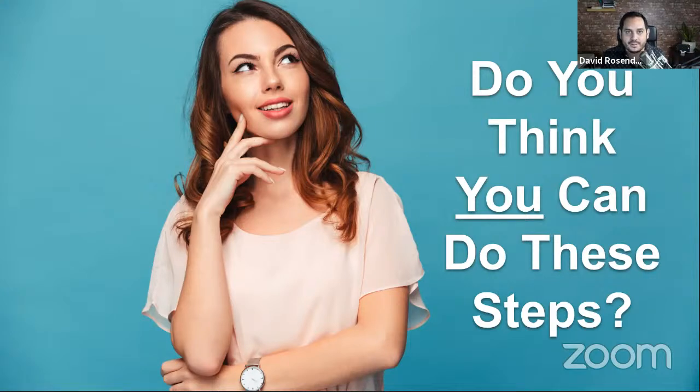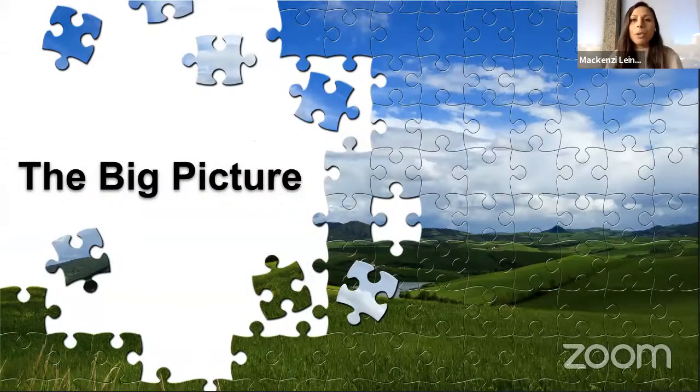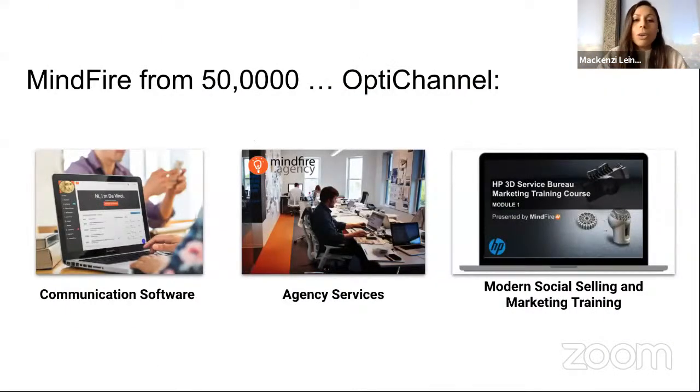A lot of times we'll get to talk to people after these sessions and they'll say 'Do you work for LinkedIn? Are you a LinkedIn agency?' So it might be helpful to give a big picture overview of who we are at MindFire and how this fits into the overall OptiChannel framework. At MindFire, we really do three things. First, we do all things OptiChannel. We provide OptiChannel communication software that enables you to communicate with your prospects and customers on the optimal channel consistently over a given period of time.